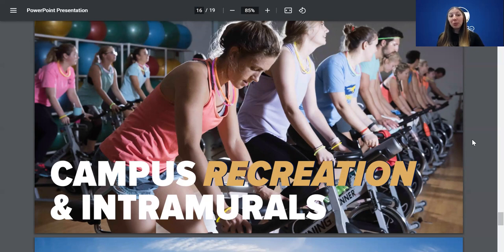We also offer intramurals, which are super fun. Students team up and compete against other students on campus. You can play flag football, cornhole, ultimate frisbee, rocket league, archery, and many other options. You get to compete and win t-shirts — it's a lot of fun.